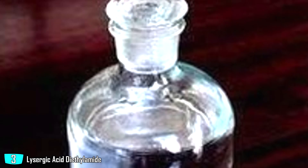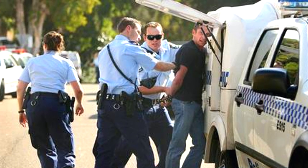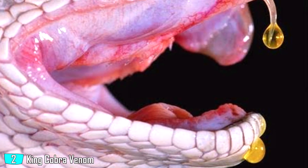Lysergic acid diethylamide — $123,000 per gallon. You wouldn't want to buy a gallon of this, as you'd probably be arrested shortly after, because it's used to make LSD. This acid is found on fungus that grows on rice and grains, and a gallon of this is enough to send millions of people on the craziest psychedelic trip of their lives.